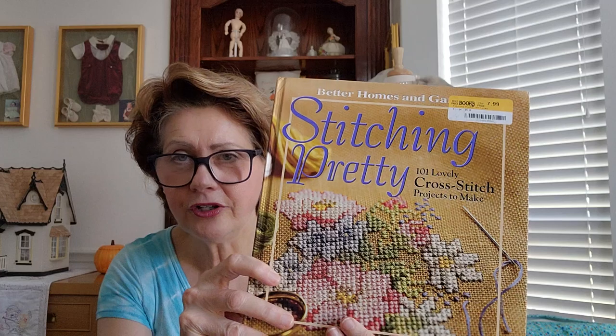I went to the Half Price Bookstore we have here in my city. I thought I'd check what they have since I see a lot of patterns sometimes pulled from books and magazines. I found a book I was really interested in — it's called Better Homes and Gardens Stitching Pretty, and there are 101 cross stitch projects inside. I purchased it for $7.99.